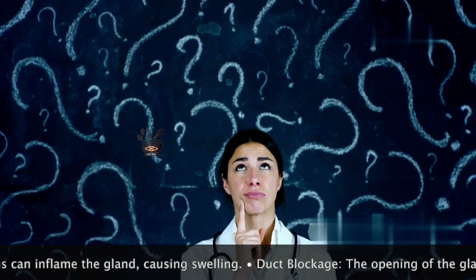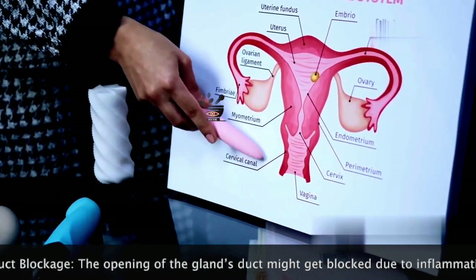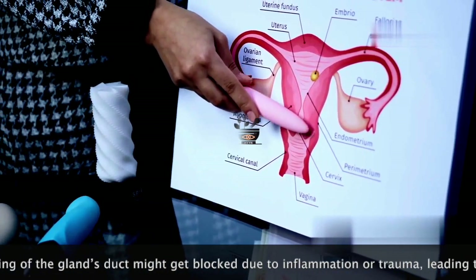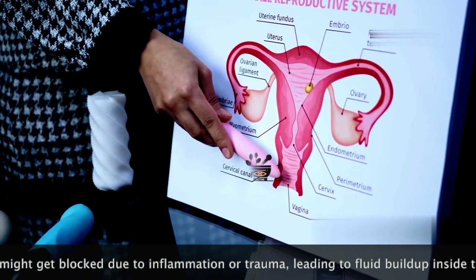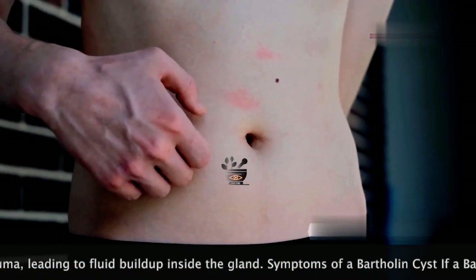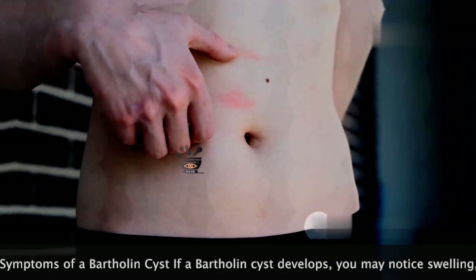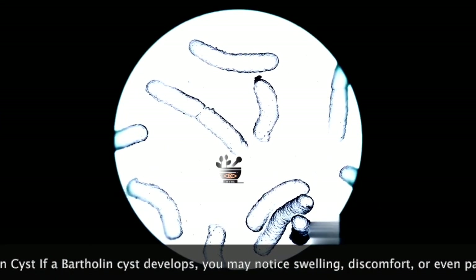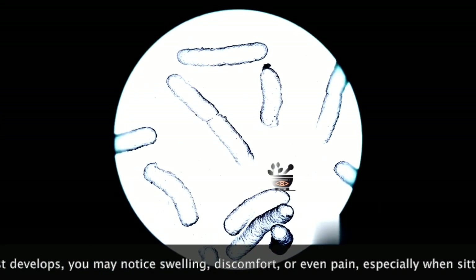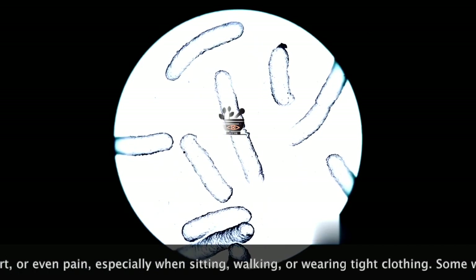The exact cause of duct blockage is often unknown. Despite extensive research, pinpointing a single cause remains elusive; however, several factors may contribute. These include physical trauma, infections, and other underlying health conditions. Inflammation or irritation of the gland can lead to blockage — this inflammation may be caused by bacteria, trauma, or bacterial infections particularly related to the vaginal area.